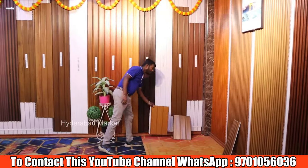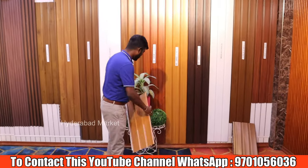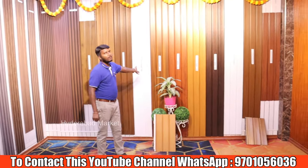If you want to bend the panel, we can bend it. These are used for ceiling and wall cladding applications.